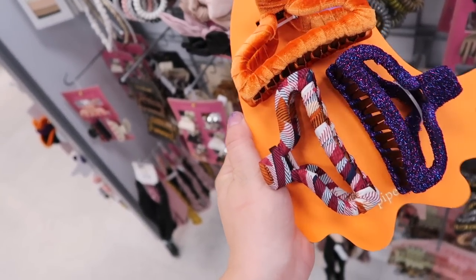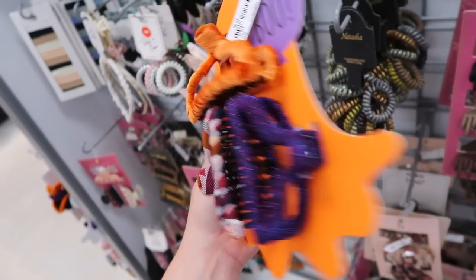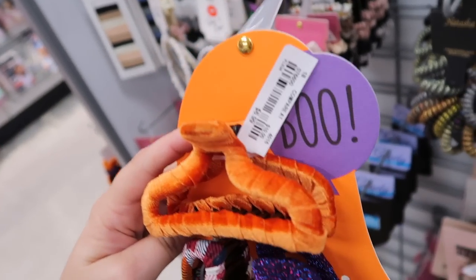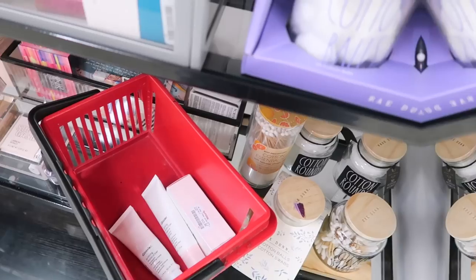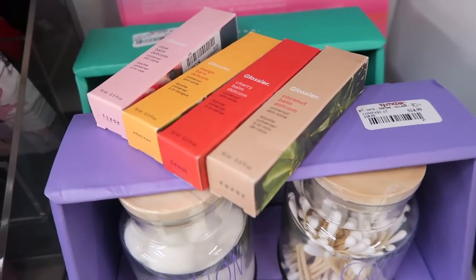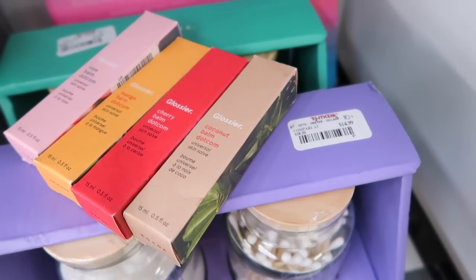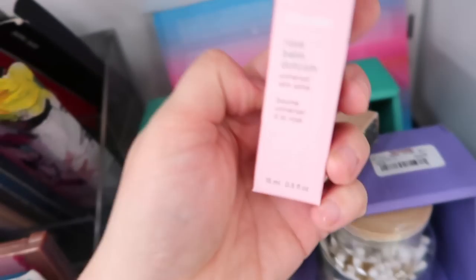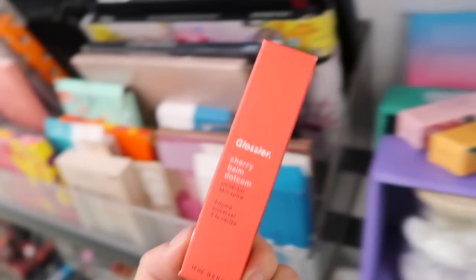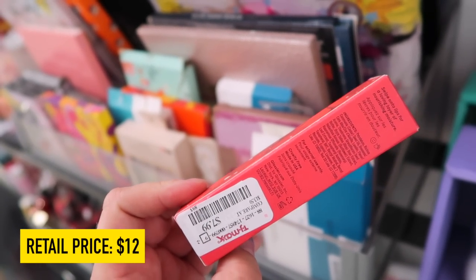There are also some spooky Halloween-ish hair clips — they have a velvety fabric on them, I think they're $6.99. At the next store, they were just putting out a bunch more Glossier stuff. We have more of the balms, which I've mentioned — these are my favorite thing from them. I see coconut and mango. I don't think I've seen the rose yet, and the cherry I think is new to me too. I love everything cherry, so I was excited to find that one. These are $7.99.